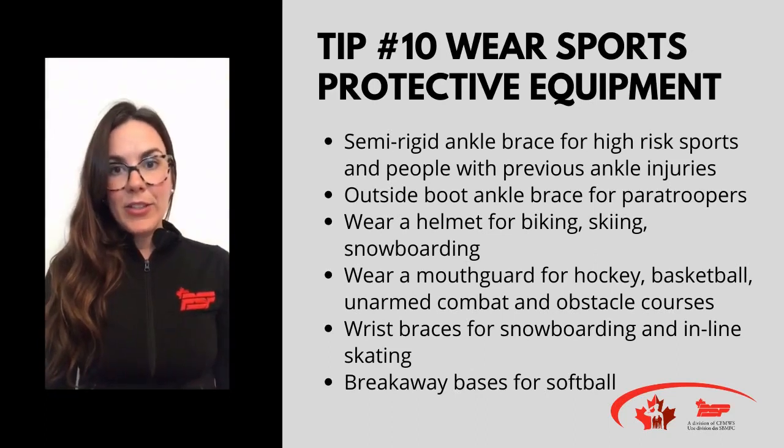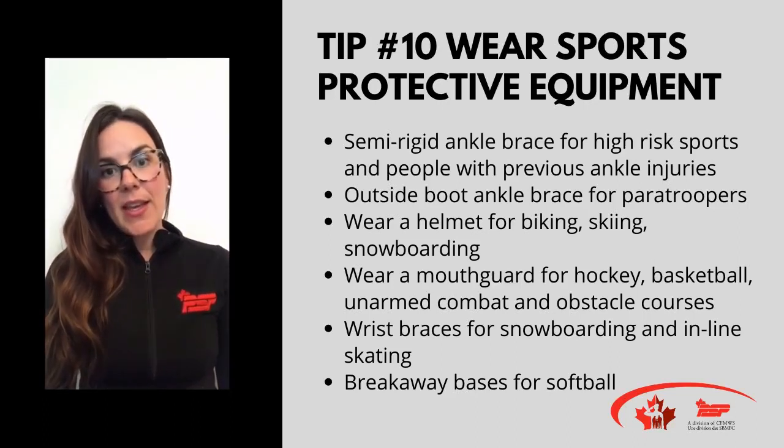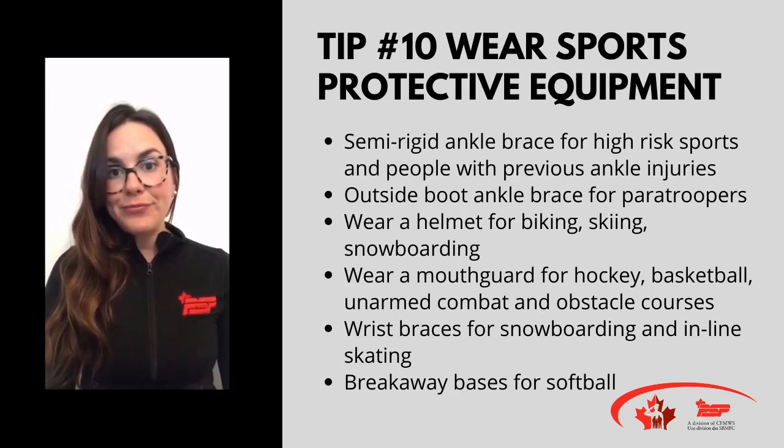This concludes our injury reduction strategies series. Hopefully you learned something and can take at least one tip away and incorporate it into your exercise program. Thanks for tuning in and see you soon!